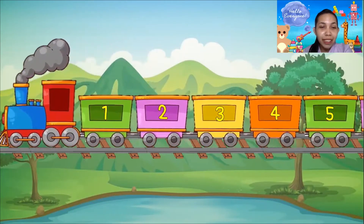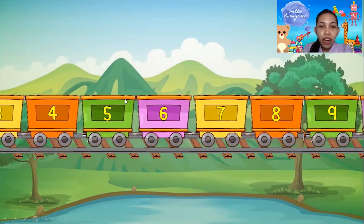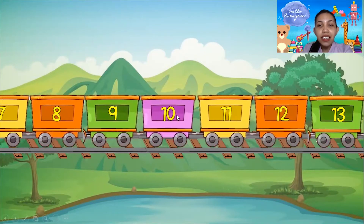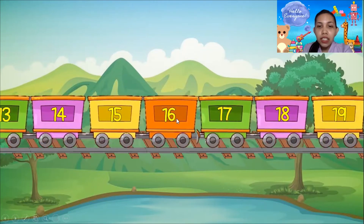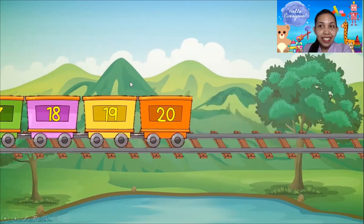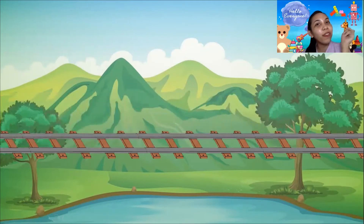How about we count the numbers? 1, 2, 3, 4, 5, 6, 7, 8, 9, 10, 11, 12, 13, 14, 15, 16, 17, 18, 19, and 20! Good job, everyone! You already know how to count from 1 to 20!